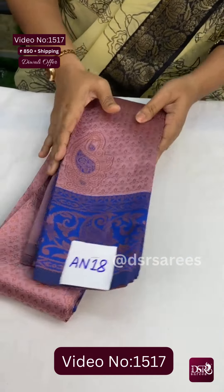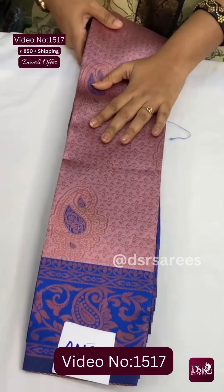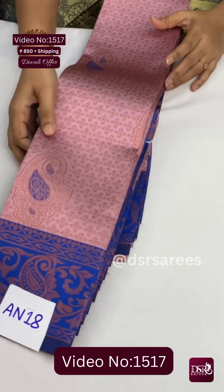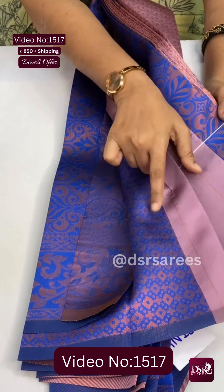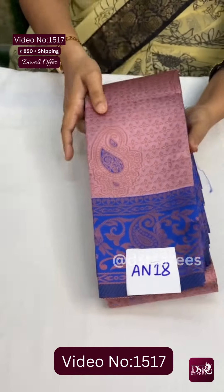An18 is a small border design — for those who like a more subtle copper weave, this saree will look very beautiful. It features meenakari mango butto with equal size borders on both sides. This is the pallu and blouse — at just 850, this is An18.